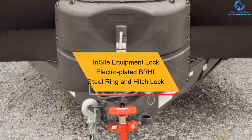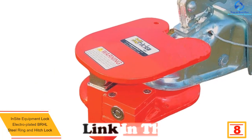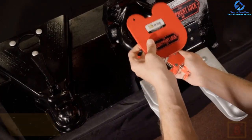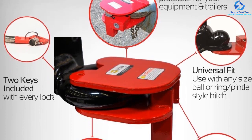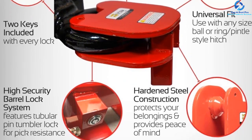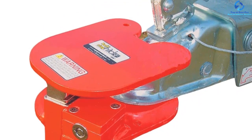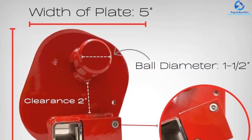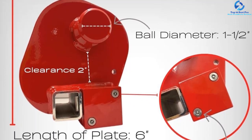At number 8, we have the Insight Equipment Lock Electro-Plated BRHL Steel Ring and Hitch Lock. If you want a trailer hitch lock that comes at an affordable price but still functions effectively, this one from Insight is the best choice. It universally fits any ball size — 2-5/16, 2, and 1-7/8 of an inch — or pintle ring-type hitch. The material is completely corrosion-resistant. It fits almost any flatbed, enclosed, car, boat, landscape, and utility trailer, and provides security for all types of ATVs, trailers, and trucks. This lock secures both doors of all containers and semi-trailers by locking the innermost locking bars. It also fits wheels up to 20.5 inches wide and is resistant to prying, picking, and drill-outs.